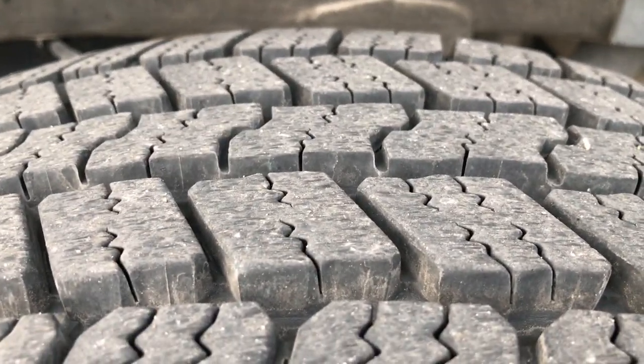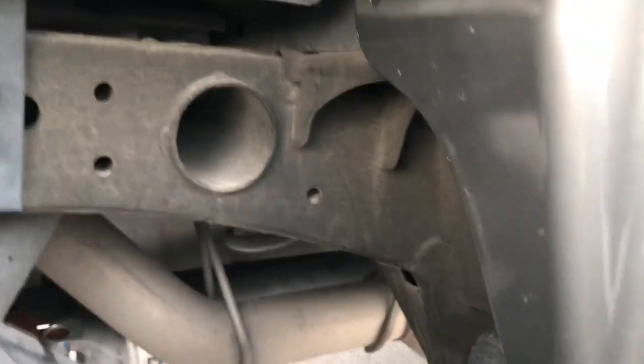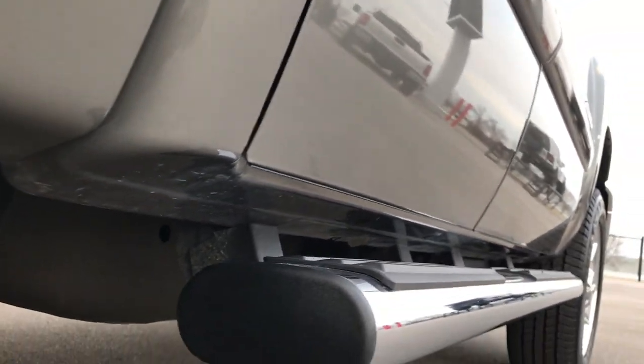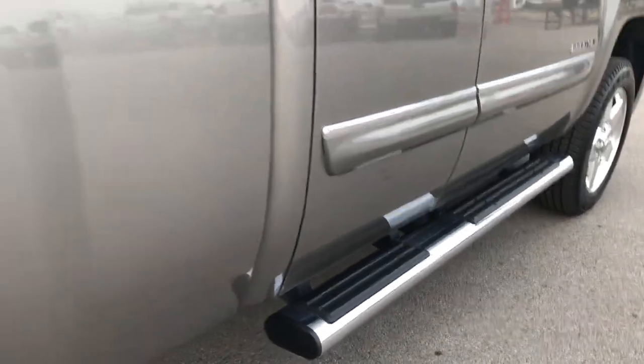The back rim is absolutely perfect and the back tires have just as much tread as the front tires. The frame and underbody is like new underneath — very little to absolutely no corrosion. It has all the remaining factory exhaust so it hasn't been modified in any way, and all the lower rockers look really good. Factory chrome step bars are in absolutely perfect condition.